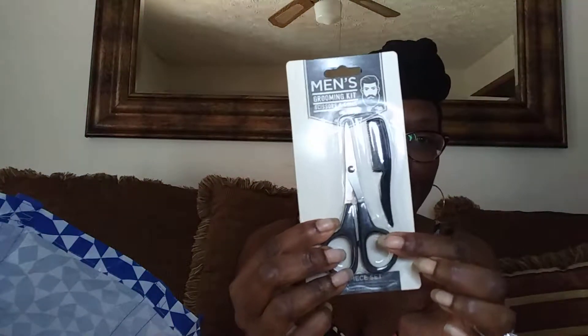Next I got this male grooming kit, but I didn't get it for any male because my husband grooms his own face and has clippers for that. I got it just for my eyelashes when I have to cut them — the scissors specifically. The comb is just whatever. And then I got this set of tweezers. I'm always picking up tweezers because I do eyelash extensions and eyebrow waxing, so I like to have them on hand.